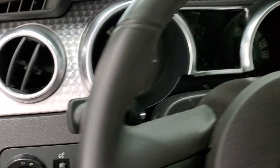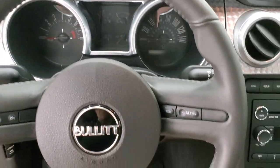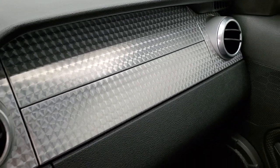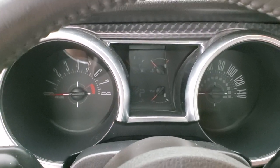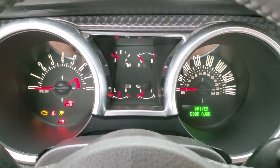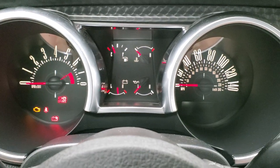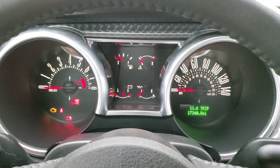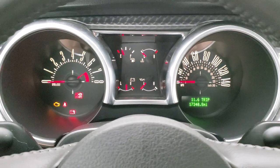As we hop inside, this is where the Bullitt-specific changes are. You get the Bullitt badge on the leather-wrapped steering wheel with cruise controls. You get the machine-finished dash trim, which is unique to the Bullitt package. Turning it on, this one has 17,340 miles. You get the special cluster with a different font — kind of a bubbly font — as part of the Bullitt package.